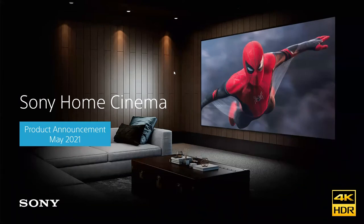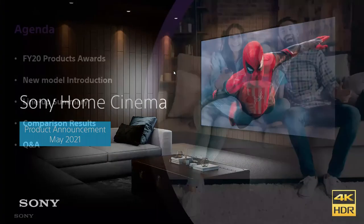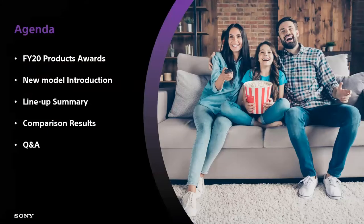The agenda for today: we'll look at FY20 products and some of the awards and recognition we've received. We'll talk about new models introduced just earlier last month in the first week of May, take an overall view of the complete Sony projector lineup — now 10 models strong — look at some comparisons, and of course there will be time for Q&A throughout. If you have a question, throw it up in the chat.